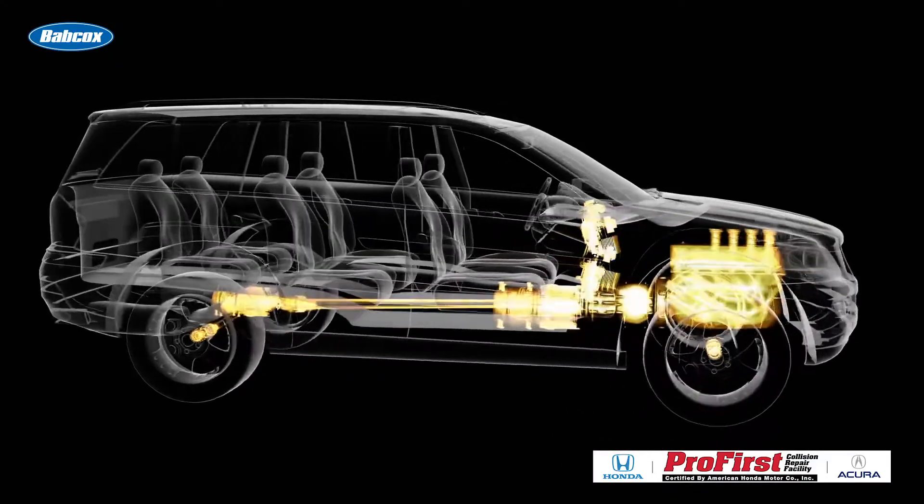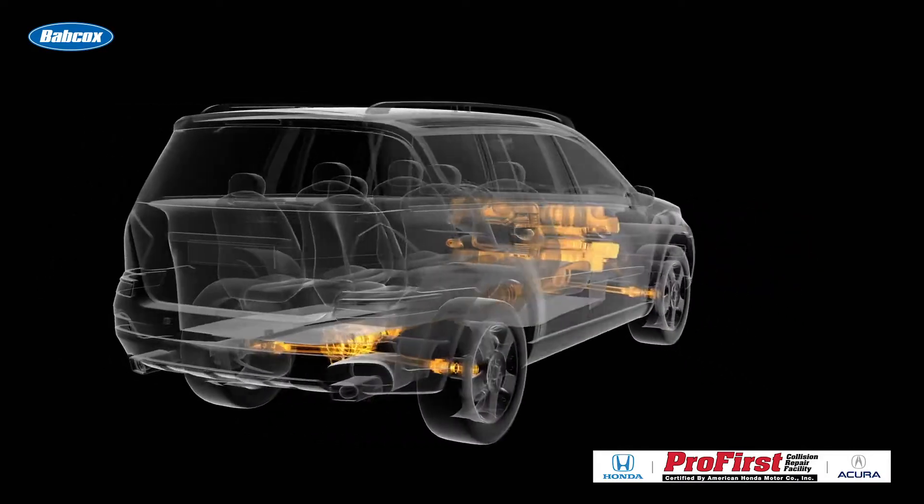Most of the time, a recall will apply to the model and year, but not the VIN number. These recalls can range from an incorrect torque setting to an updated piece of software for a module.